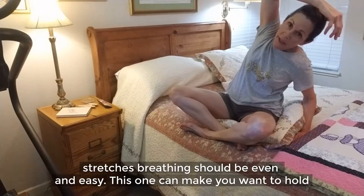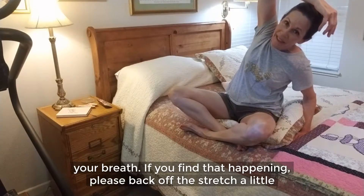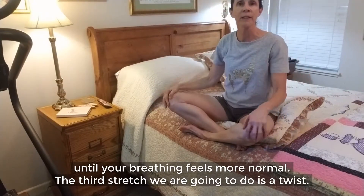This one can make you want to hold your breath. If you find that happening, please back off the stretch a little until your breathing feels more normal. The third stretch we are going to do is a twist.